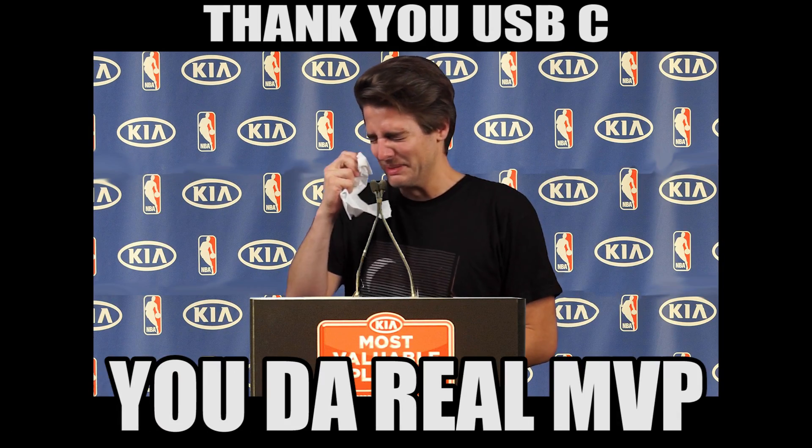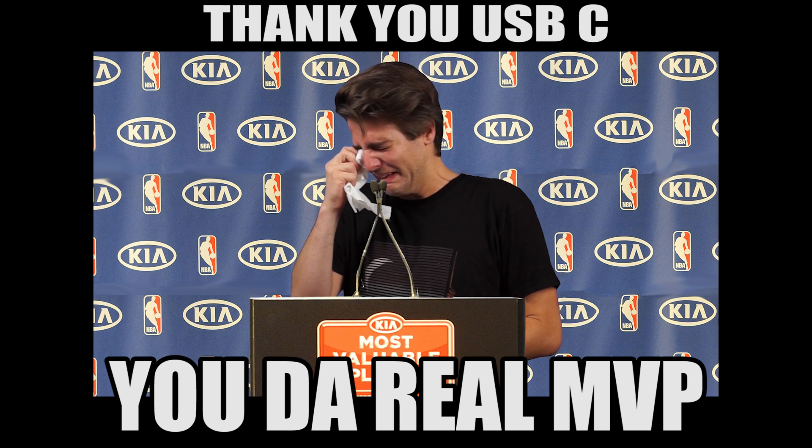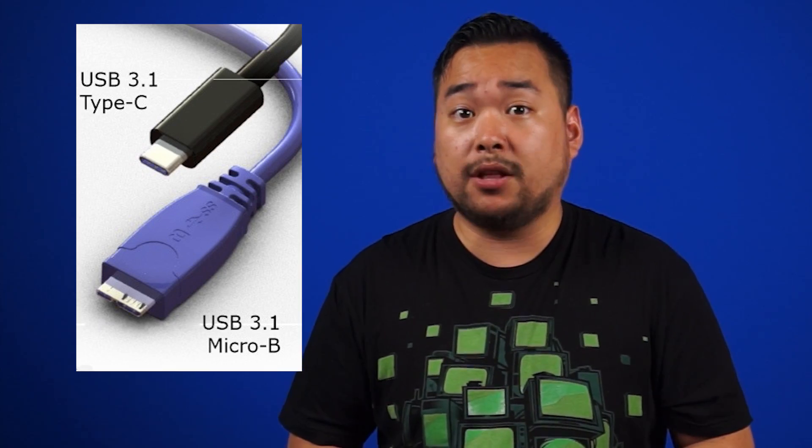Our final story is one that brings tears of joy to our dear host, Keys. Thank you, USB-C — you're the real MVP. The USB 3.0 Promoter Group has announced that the Type-C connector is ready for production, and it looks like this.